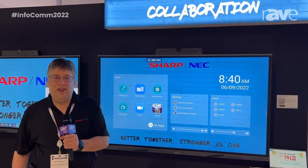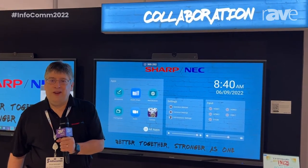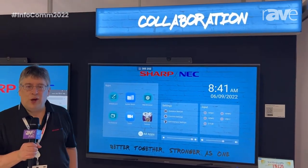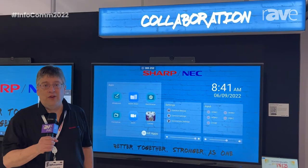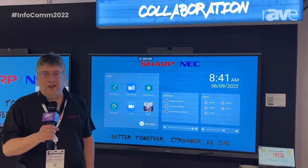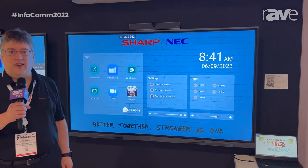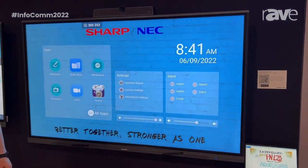Good morning, I'm Steve Brawner, Senior Product Manager for Sharp NEC Displays here in the U.S. We're here with Sharp's brand new P&L 2B Series. This model is available in three class sizes: 65-inch, 75-inch, and 86-inch.